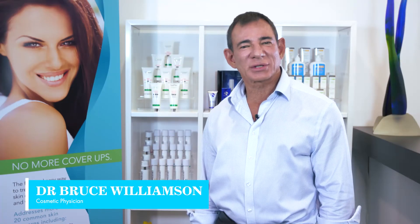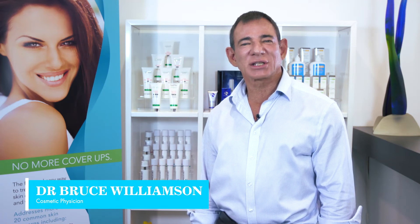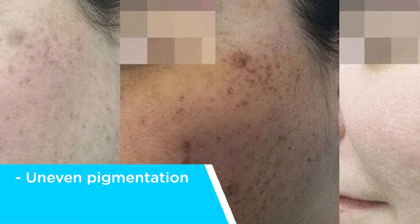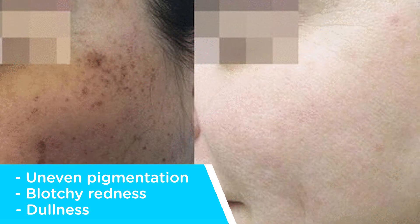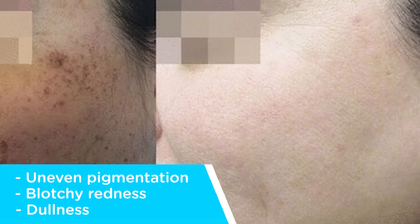Hi, I'm Dr. Bruce Williamson, Medical Director of SkinSmart Clinic. At SkinSmart we do a full range of skin rejuvenation treatments. Beautiful clear skin can be defined as the absence of uneven pigmentation, blotchy redness and dullness. By removing these obscuring layers, the natural collagen reflectance and luminosity of the skin is able to shine through to give the skin a healthy luster and glow.